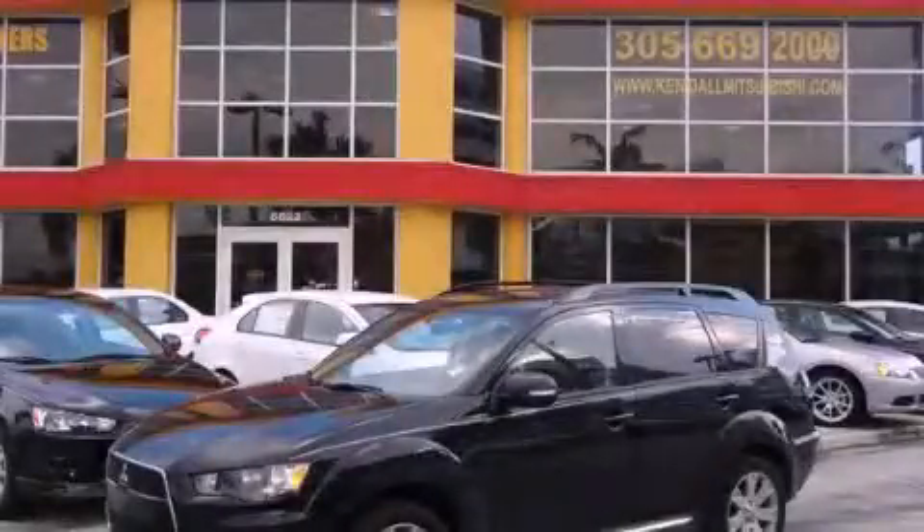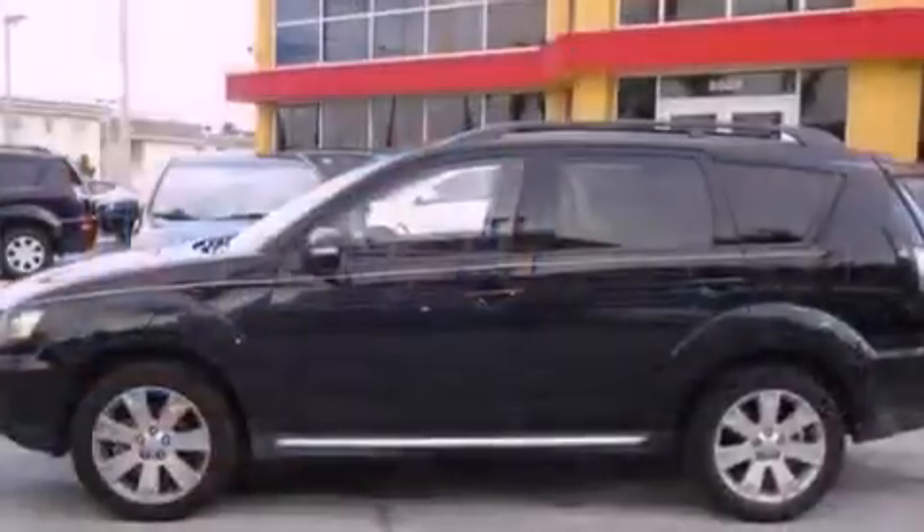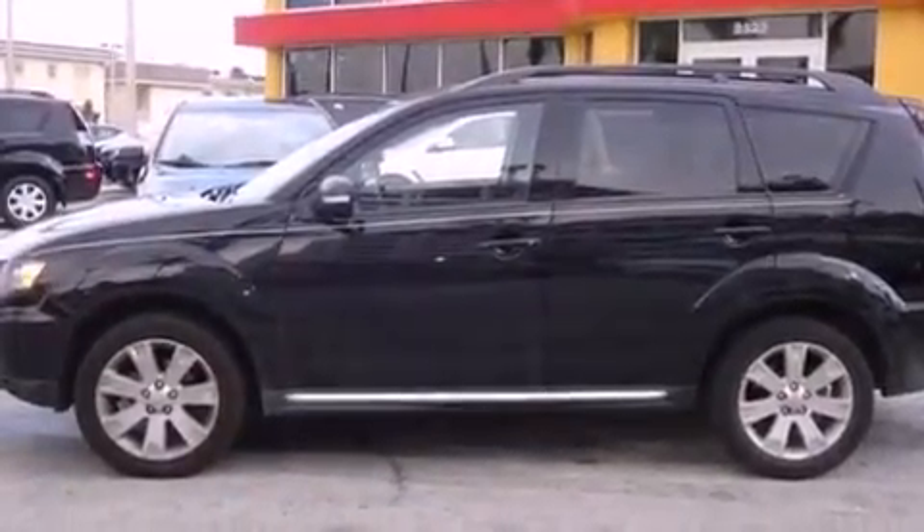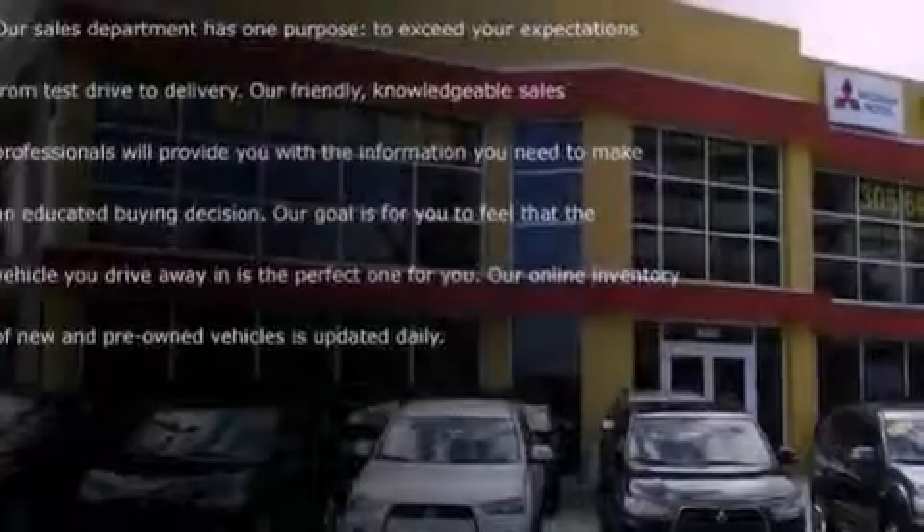This is a 2010 Mitsubishi Outlander — functional utility for a modern lifestyle. It features a four-cylinder engine and a continuous variable transmission.